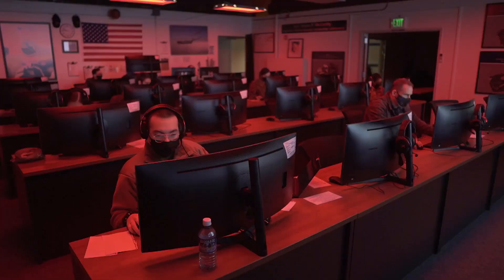The future is drones, the future is cyber, the future is space. It's the future of the Air Force and the Space Force. I'm very blessed to have this opportunity to be in the RPA program.